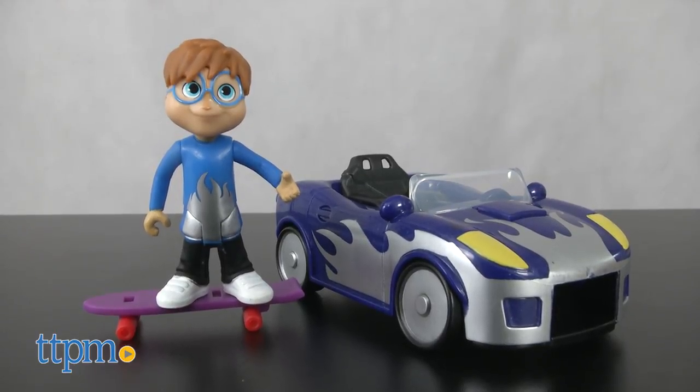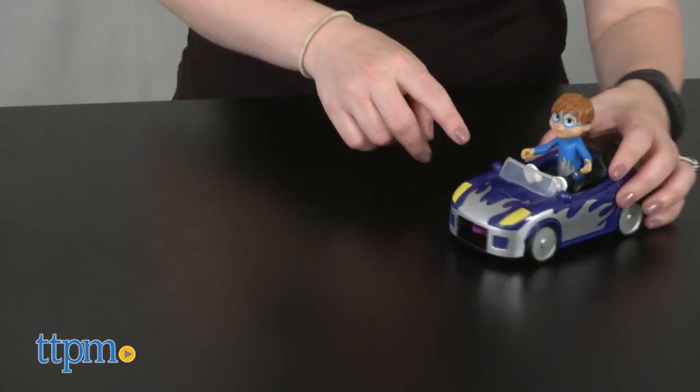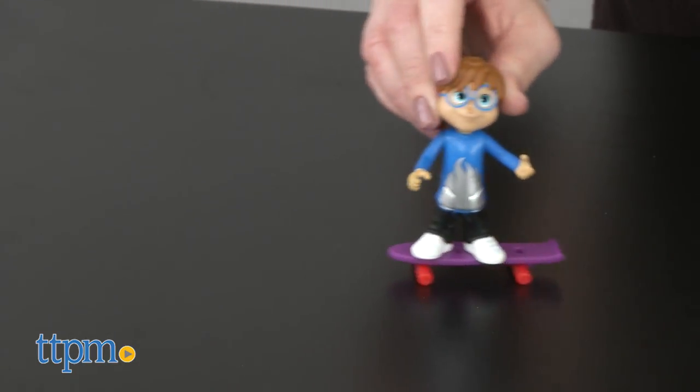First up is the Super Skatin' Sports Car, which comes with a poseable action figure of Simon. When Simon is ready to go from street to sidewalk, press the button on the front of the car to launch a skateboard.